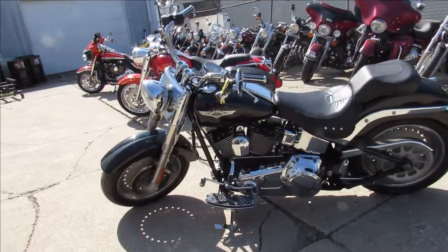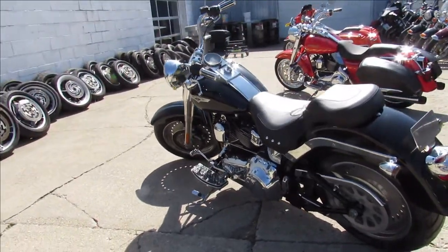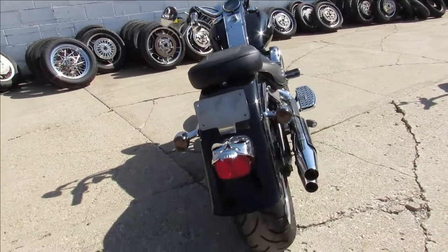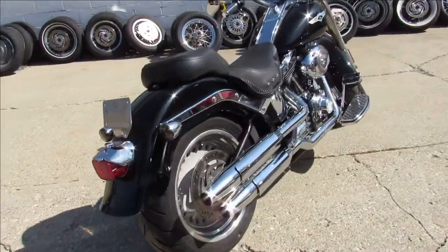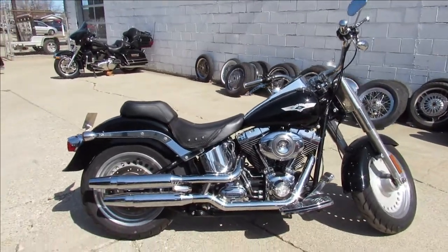This one here is a 2008 Fat Boy. Comes in the vivid black paint, got tons of chrome, you get upgraded grips and levers. Just one sharp Fat Boy all the way around. Give us a call, we've got financing available, we'll get it done — 810-648-9500.